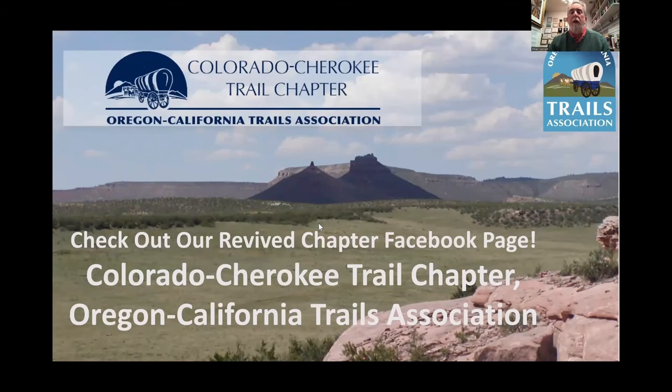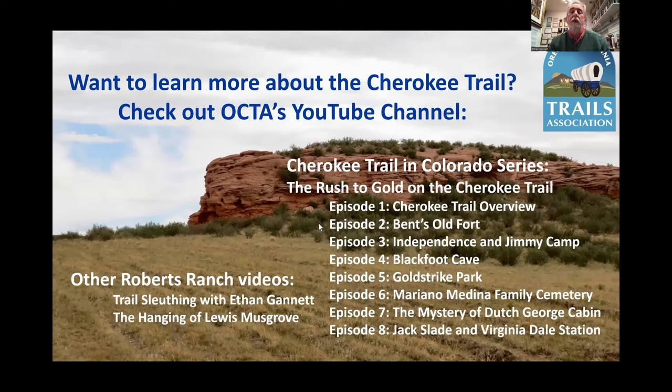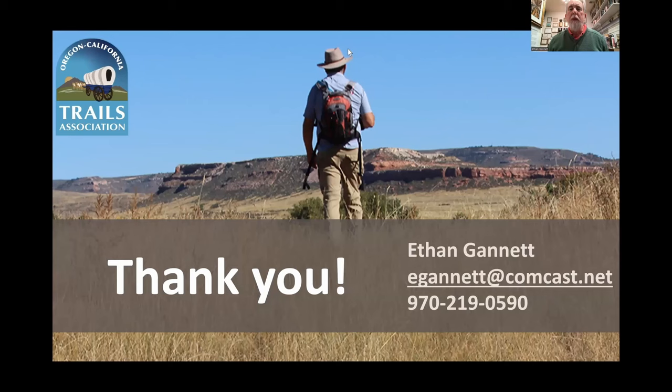Before we go into the Q&A, just a reminder: there's a Facebook page out there. If you're not a follower already, please go out to Colorado Cherokee Trail Chapter, Oregon California Trails Association. If you see new posts, you're on the right one. Also a reminder on those OCTA videos out on YouTube — go to OCTA's YouTube channel, scroll down, click on the Cherokee Trail series, and you'll see all of the Cherokee Trail videos we shot, including a couple bonus ones on Trail Sleuthing and The Hanging of Lewis Mustgrow — and there'll be more we'll do this year as well. There's my email address. Thank you — I'm off walking into the field again, down the ruts, looking for more trails. Thank you everybody for attending.